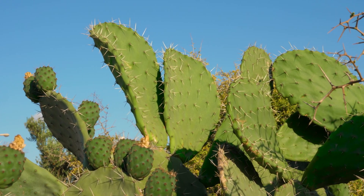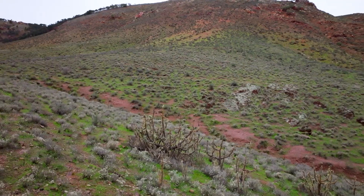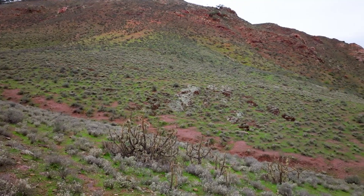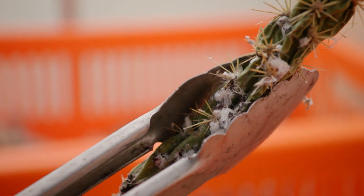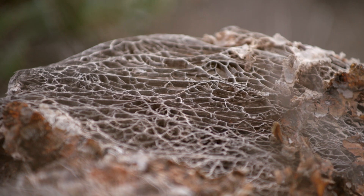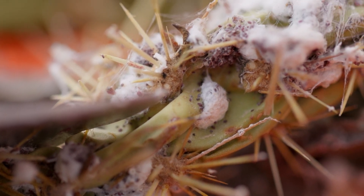Prickly pear and other cactus species have been a massive problem in Australia for quite a long time. It has quite serious impacts around biodiversity and out-competing native vegetation. The cochineal bug is a tiny little sap-sucking insect. The beauty of them is they're really prolific breeders, and they're a fantastic tool to control cactus, who over time just slowly eat their way through it and slowly suck the life out of it. The white waxy compound is sort of like a housing that they make for protection and shelter on the plant.